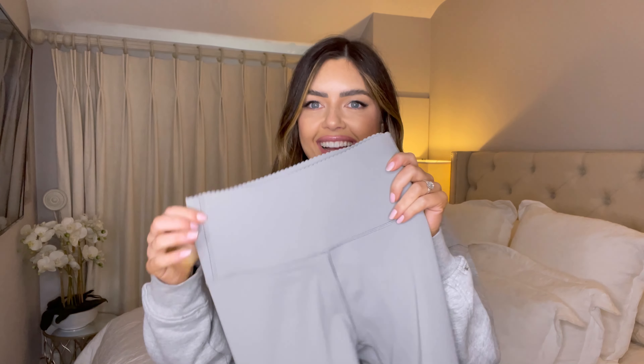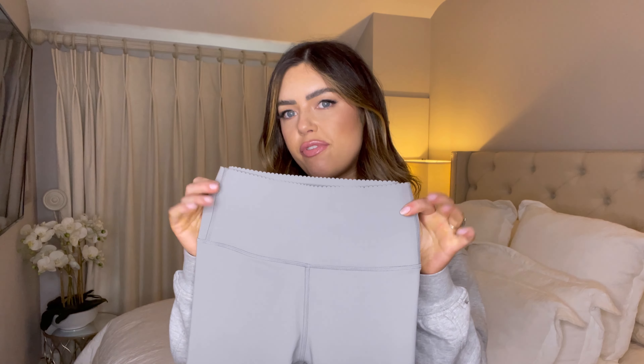I actually tried these on before filming — I literally just took everything out of the packaging. I was super nervous about these; I was like, I don't think they'll fit. Now they do go on but they're a little bit tight. I got them in an extra small.